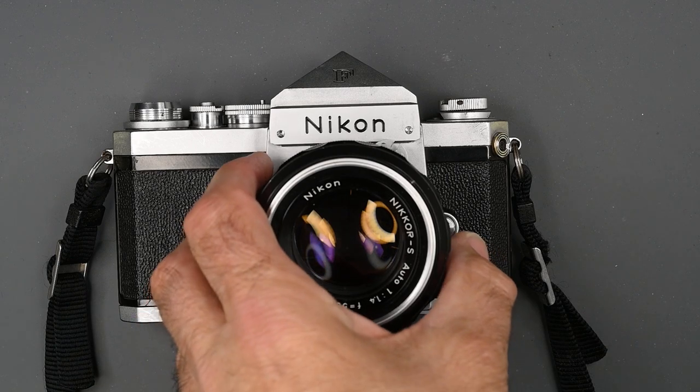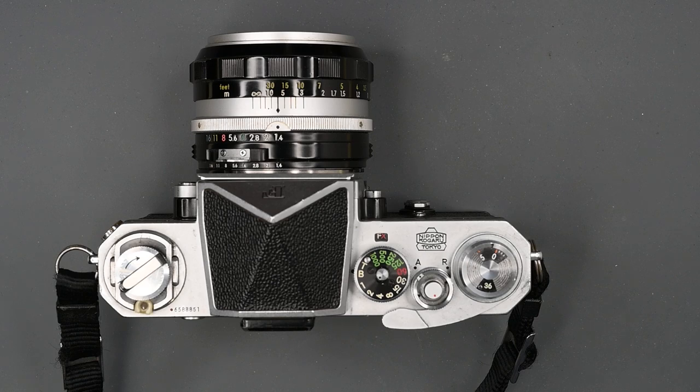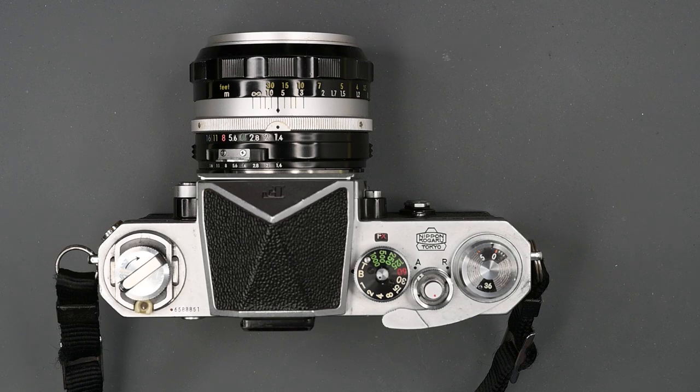So, just a brief history of the F. The Nikon F was introduced in March of 1959, and it was in production until around October of 1973. The very first serial number was 640001, and the last serial number was 7451052. If you do the math and subtract the 64 number from the 74 number, you come up with just over a million cameras made. These cameras were sold well into 1974, even though they stopped production in late '73, and I remember the ad stated over a million sold.